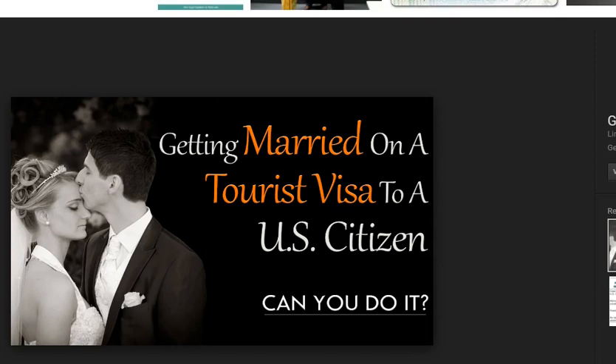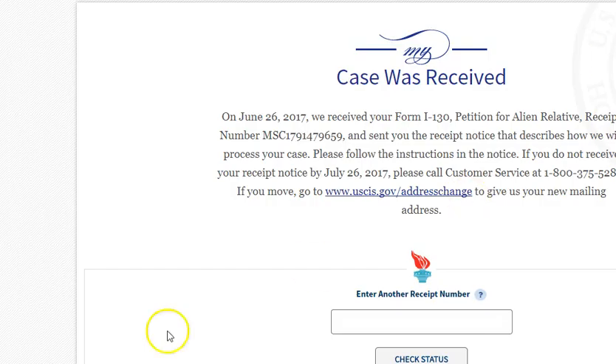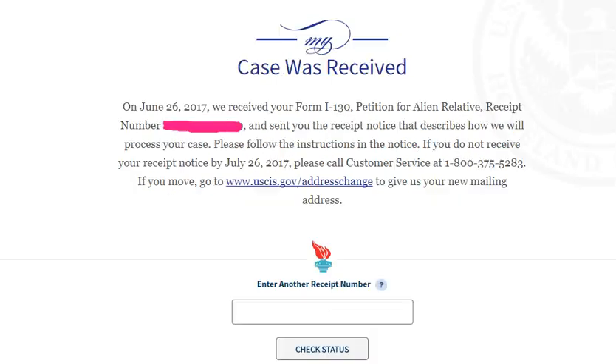We made the case on June 21st. They told us the I-130 had been received on June 26 — so five days later they received it. We mailed it priority, which is faster. You just pay — it can be up to seven or eight dollars depending on priority mail.